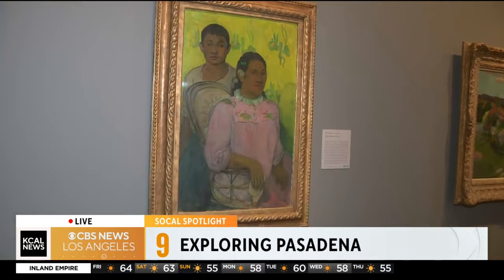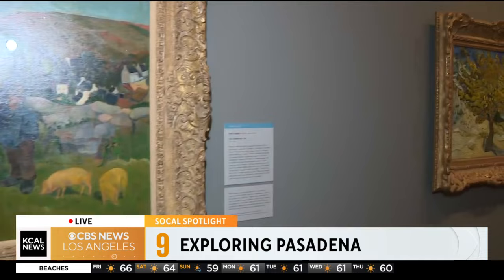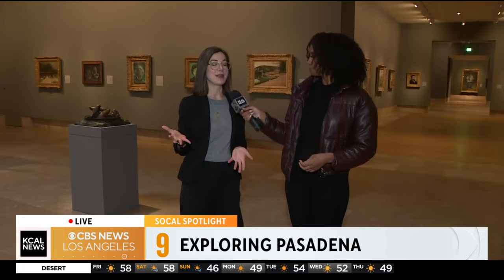What do you hope people learn when they come here? I think we want them to have a kind of one-on-one communion with great works of art. We don't want them to be distracted — we want them to feel like they can take their time and look really, really closely. And where would you suggest someone start? We put one of our most famous works of art front and center in our main 19th century gallery, and that would be Vincent van Gogh's portrait of a peasant. Absolutely beautiful.